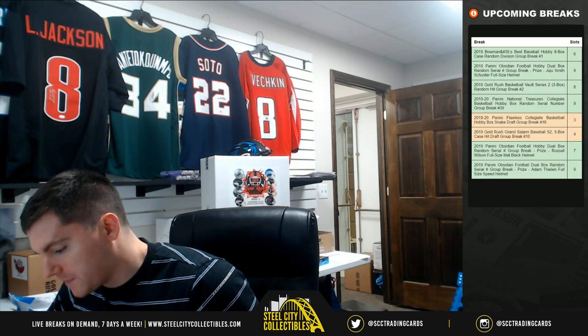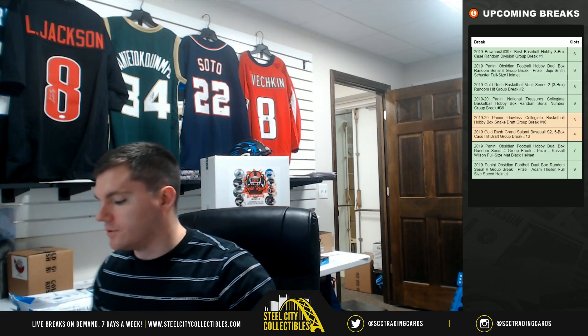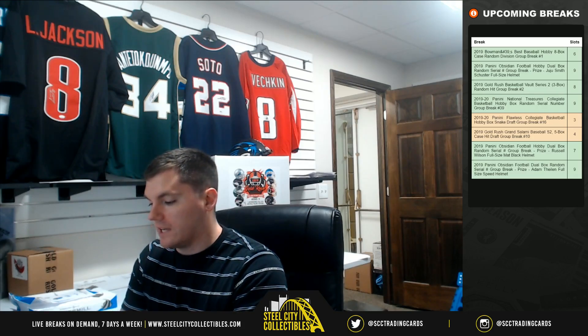Alright, next up for Matt L.: 2019 Gold Rush Autograph Full-Size Helmet and the Full-Size Specialty Helmet. Good luck. Two boxes.